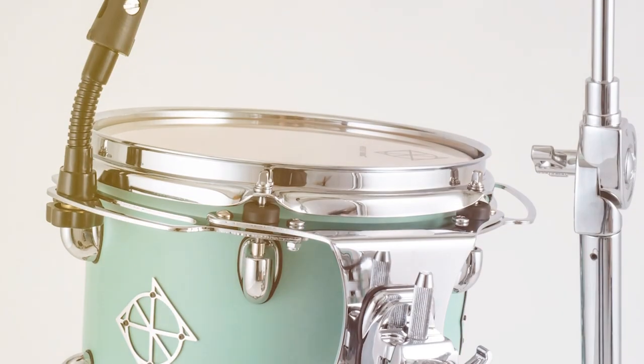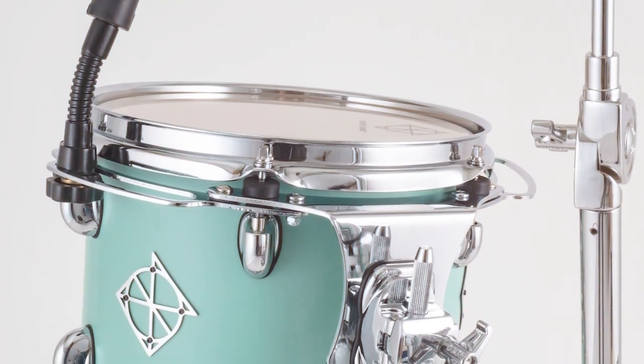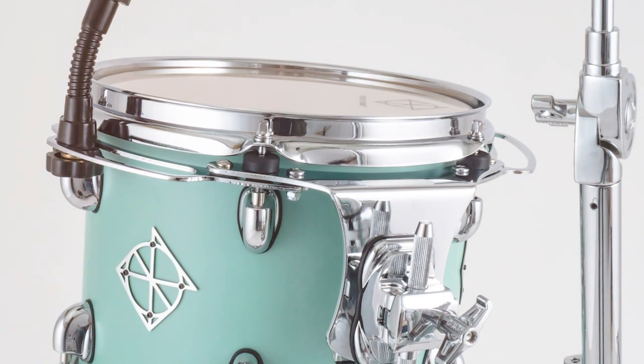Stan explains his kit has no tom mounts — a virgin kick drum. The mount is insanely simple and clean. He can now see why Charlie Watts always had his in a basket. It's very clean and really well designed, and the drum speaks so loud.